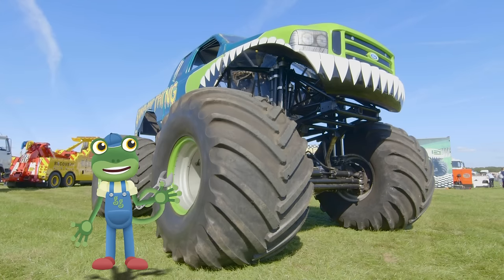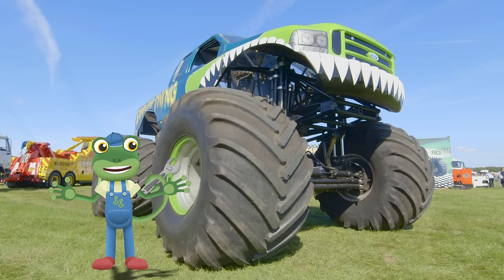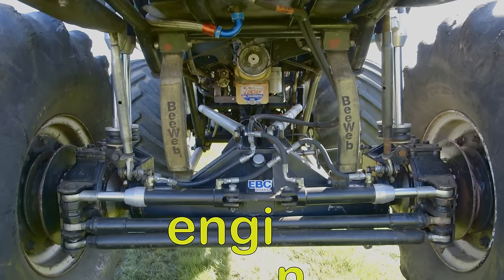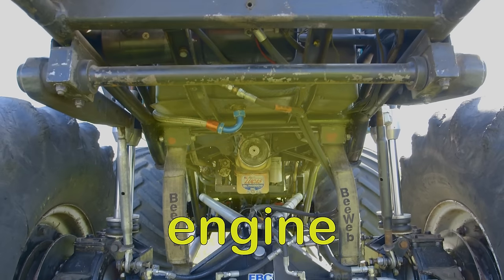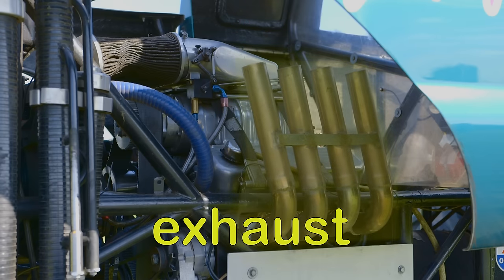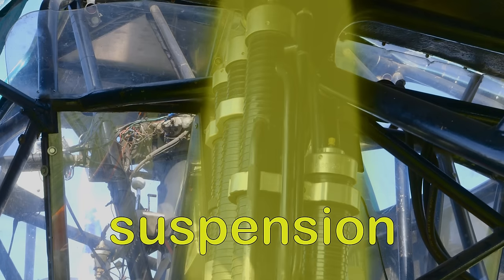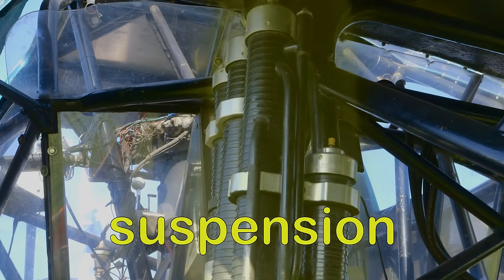Swamp Thing has many of the things that a normal car would have, only they're much, much bigger. There's the wheels, the engine, the exhaust, and the suspension which gives Tony a softer landing.